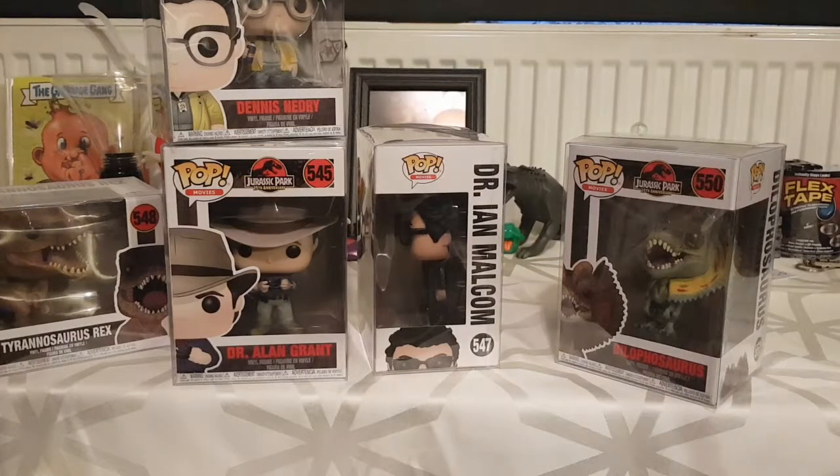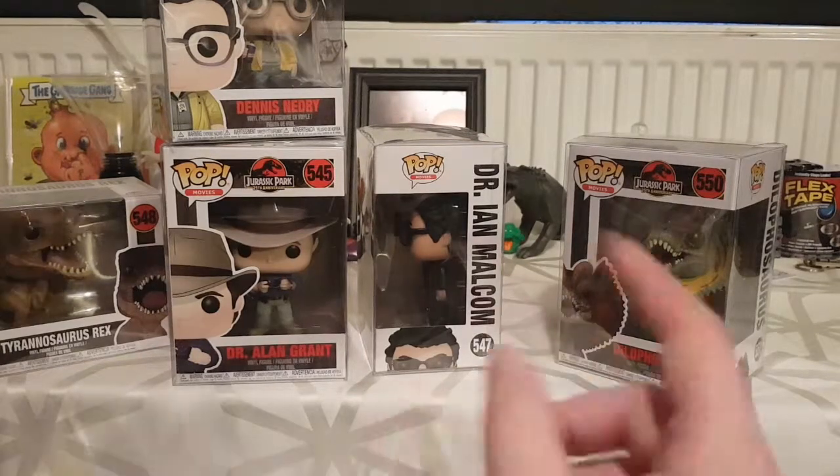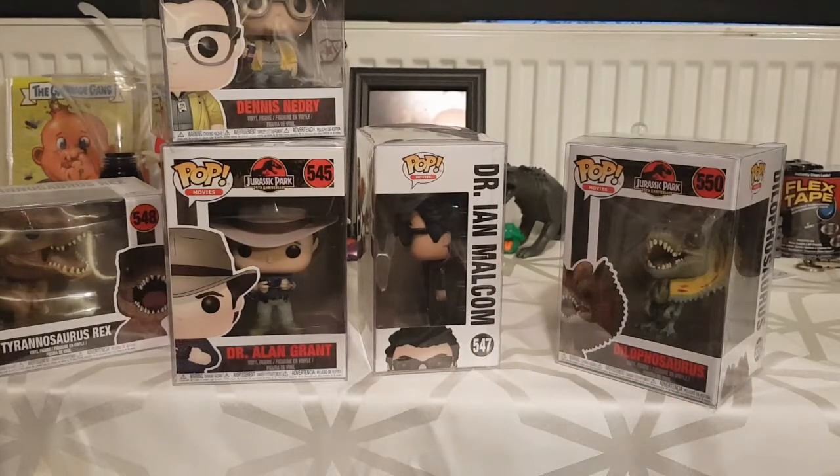That's all my Funko Pops currently. I'll most likely get more as birthday and Christmas presents. I've got my eye on the new Ghostbusters ones coming out — I'm currently planning to buy the full set in one go and do one big video on them. That depends on whether I can save up enough for when they come out.